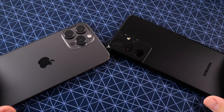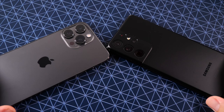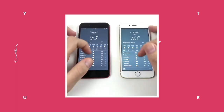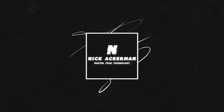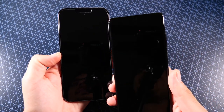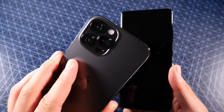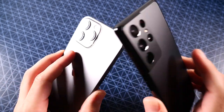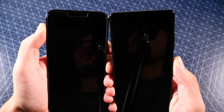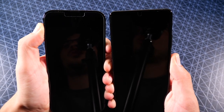iPhone 13 Pro Max versus Galaxy S21 Ultra speed test coming up. What is up guys, Nick here helping you master your technology. iPhone 13 Pro Max, Galaxy S21 Ultra — let's begin with a boot-up in three, two, one, and see which one can get there first.